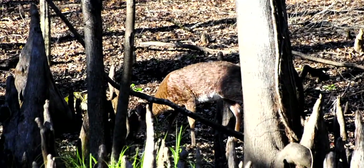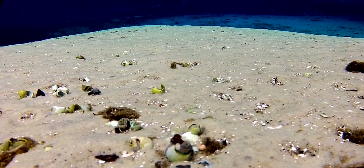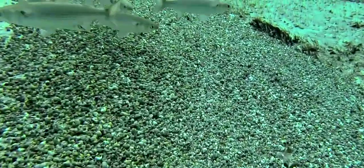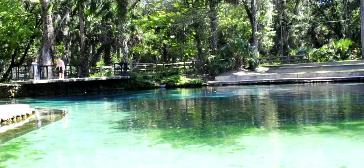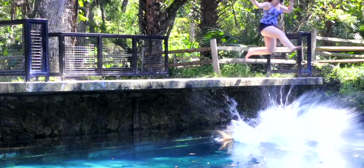Springs have sustained man and beast for centuries. The remains from shellfish harvesting litter the floor of this spring, evidence of earlier inhabitants. These natural blue pools became popular sources of recreation as roads and railroads were built around them.